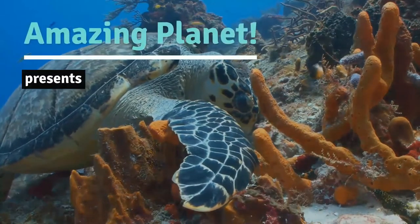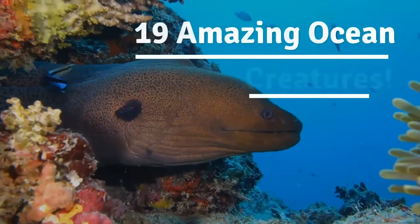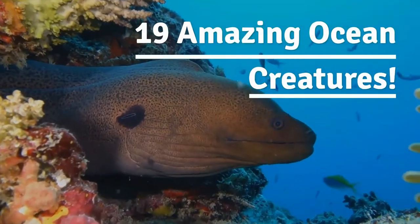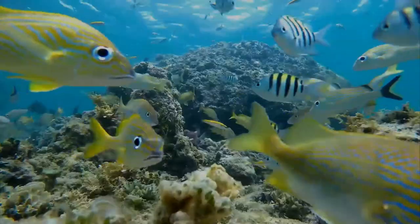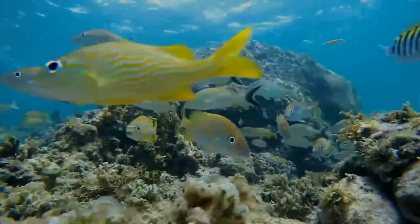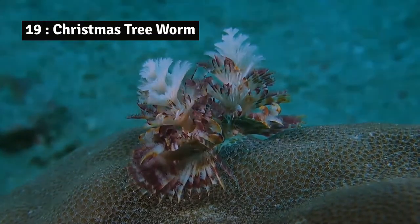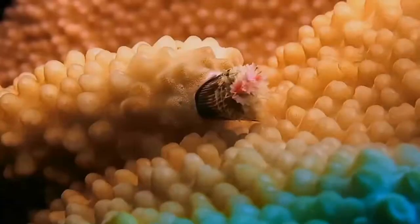Welcome to the underwater world of superb creatures. Just like in terrestrial animals, such great coloration is also present in aquatic animals. Let's dive with some incredibly colorful ocean creatures. Number 19: Christmas tree worm. Christmas tree worms are ciliary feeders, which